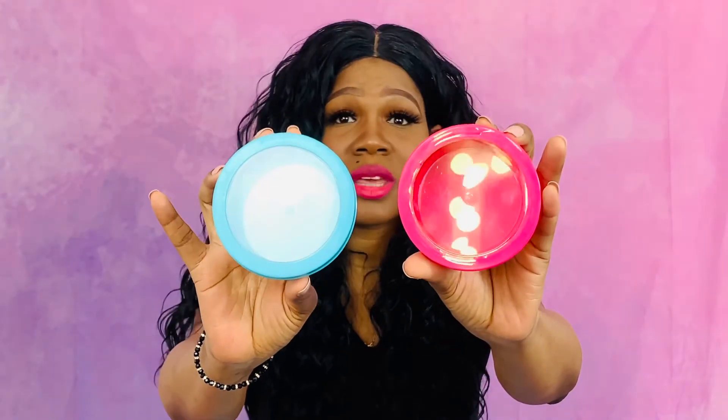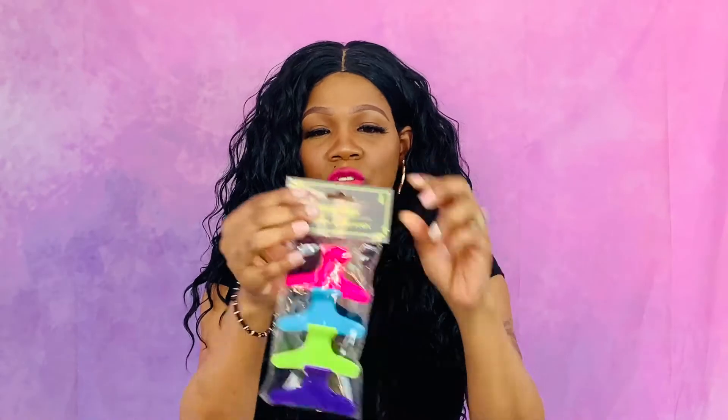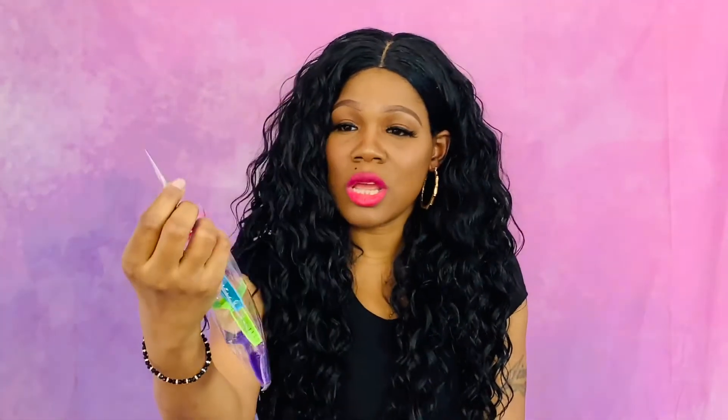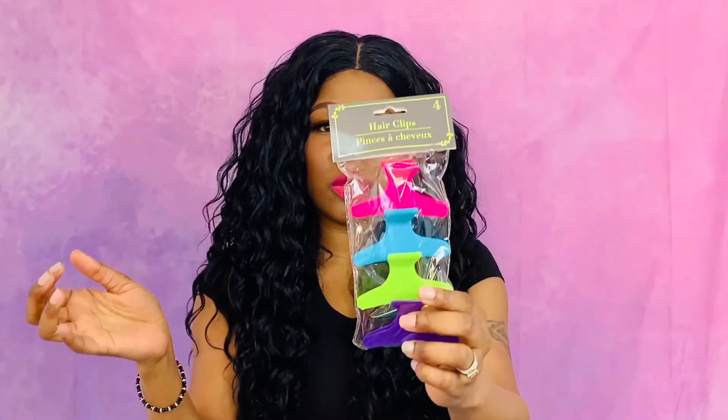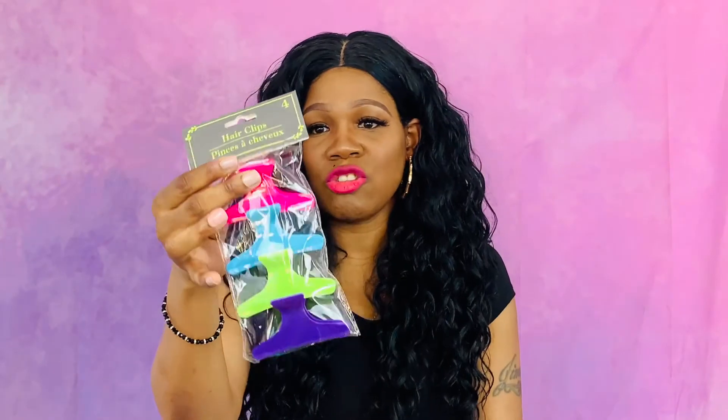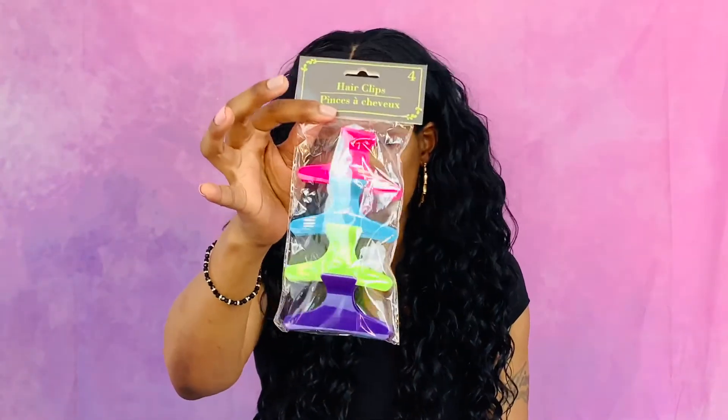Then I got these little canisters — I don't really know what the kids are going to use them for, but I thought they were cute. Maybe I'll keep one for myself. I also got a four-pack of hair clips — these help me section the girls' hair when I'm doing it. They work really well for me when I'm braiding or doing ponytails or sectioning it off to grease a scalp.